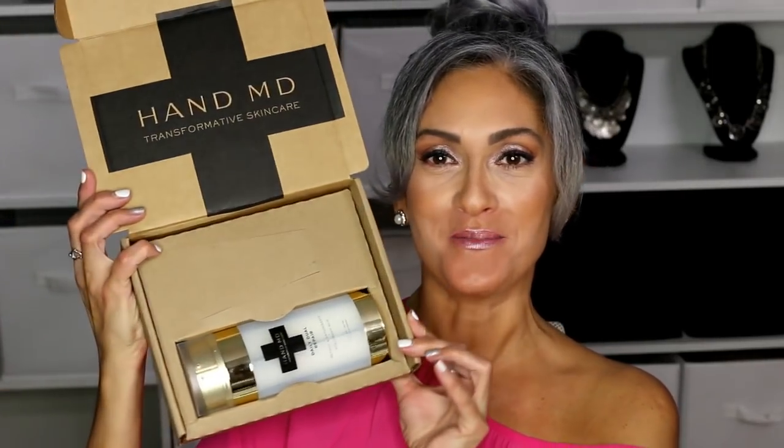I have an amazing product to share with you. This company Hand MD sent me this dual repair hand treatment. I have always been a little self-conscious about my hands because even when I was younger, my hands always looked older — they're kind of veiny. I don't hate them anymore, because I have my dad's hands and my dad passed away two years ago from cancer, so when I look at my hands now I see my dad.